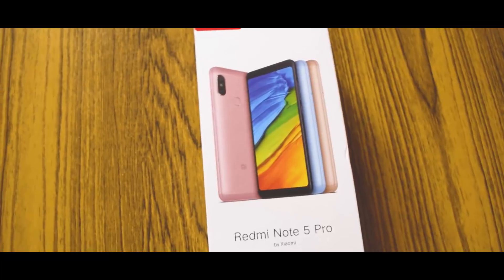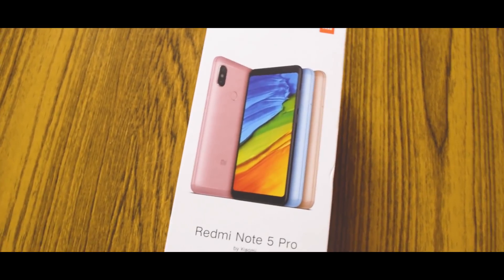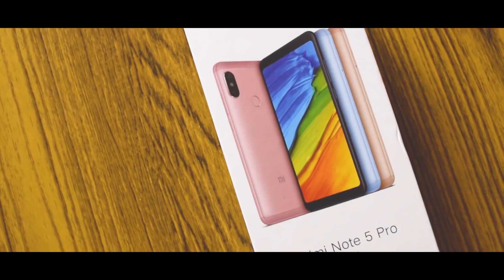Hi guys, what is up? This is the Redmi Note 5 Pro. We'll be unboxing the smartphone and I'll tell you the first impressions — how the smartphone is and how to set it up with everything on the go.